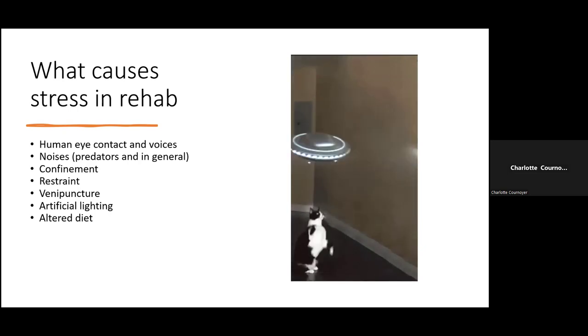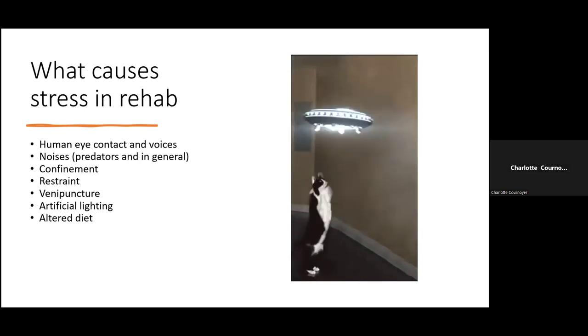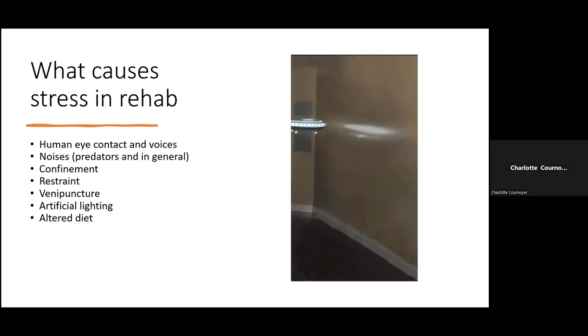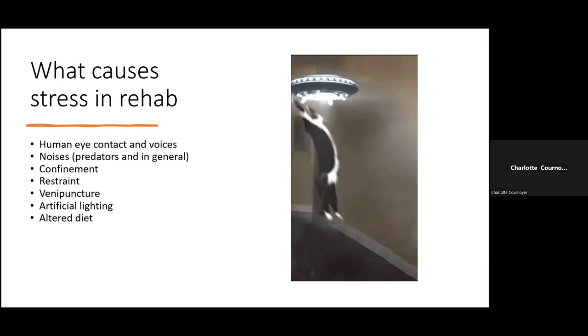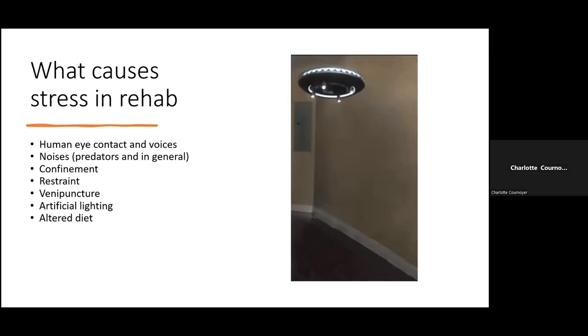Restraint and venipuncture — just being held by what they perceive as a large predator — is extremely stressful. Artificial lighting is another stressor; when animals first come in they're housed indoors under artificial light rather than natural light. We also deal with altered diet. We treat almost 300 different species here, and we make each animal's diet as close as possible to their natural wild diet. If you offer them something they wouldn't normally eat, they won't eat it — and if they're not eating, they're not healing.